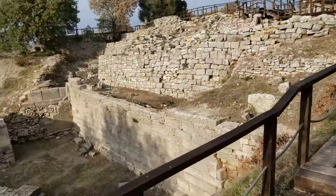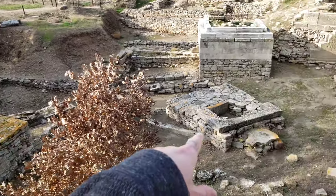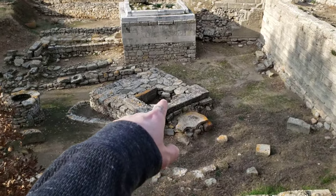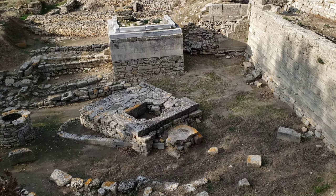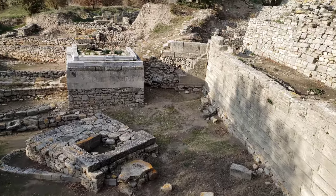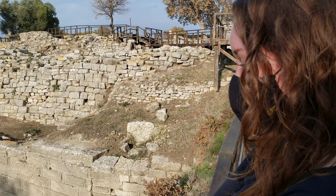The signage back here — though we had trouble reading it fully — seemed to indicate that this was a sacrificial pit. That's definitely something they did in those times.